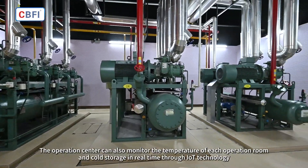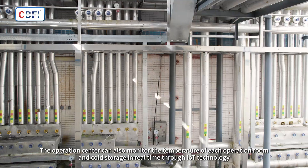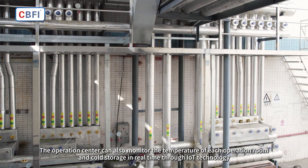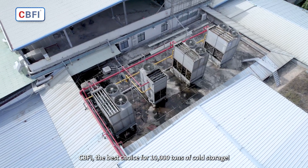The operation center can also monitor the temperature of each operation room and cold storage in real-time through IoT technology. CBFI — the best choice for 10,000 tons of cold storage.